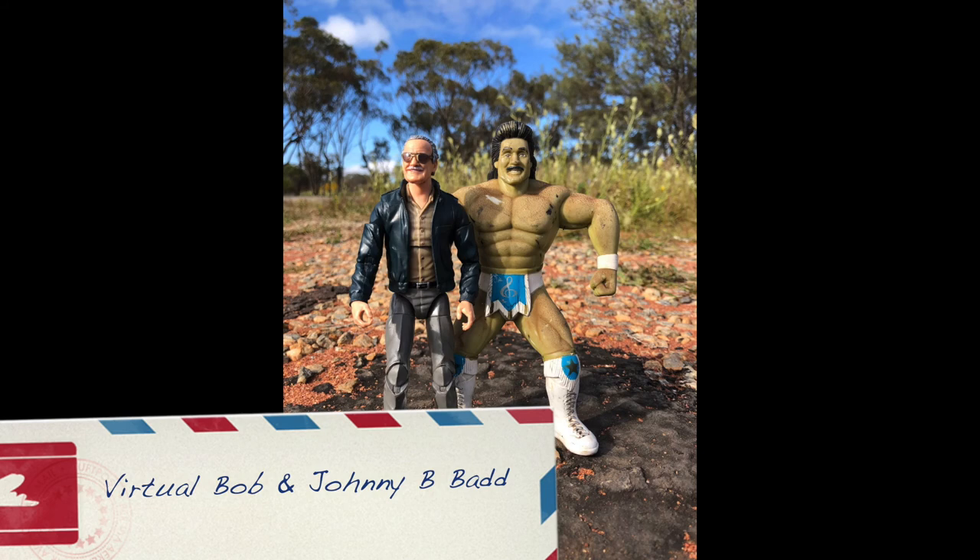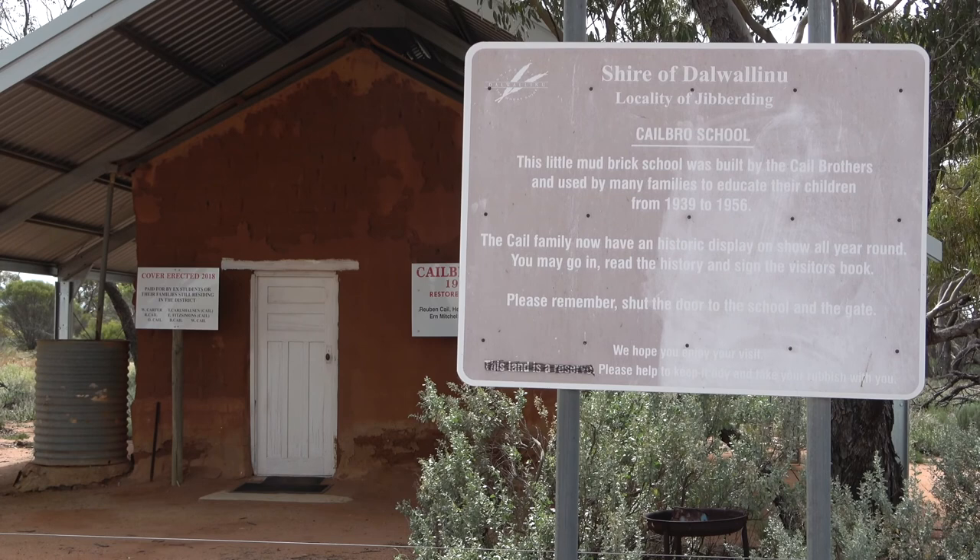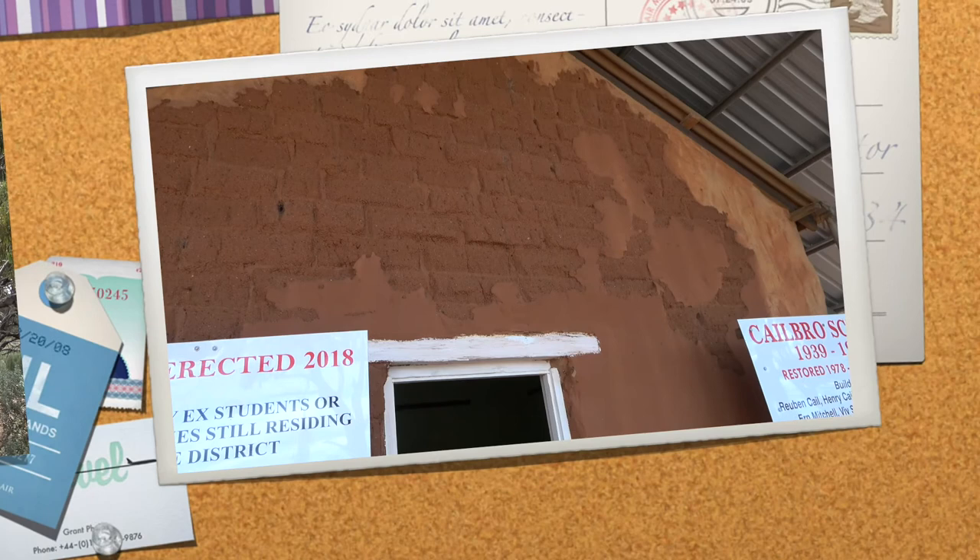Kale Bro School. This little mud brick school was built by the Kale brothers and used by many families to educate their children from 1939 to 1956. The Kale family now have a historic display on show all year round.